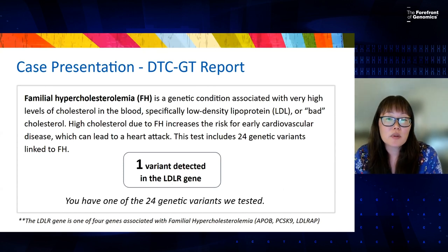This is a hypothetical example of what a direct-to-consumer test report might look like. Looking at what we're seeing and what we're missing: we see a short overview of hypercholesterolemia, or FH, and how it's associated with high cholesterol and risk for cardiovascular disease. One variant is detected in the LDLR gene out of 24 different variants the company tests for. But LDLR is just one of four genes. We're also missing the exact name of the variant and any contextualization of what one variant means for FH risk.